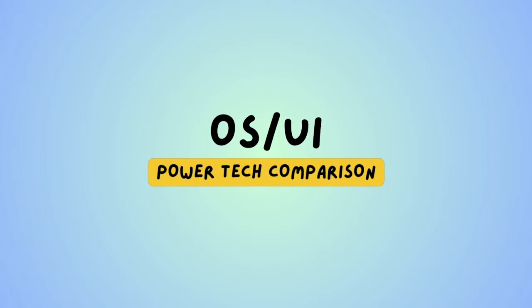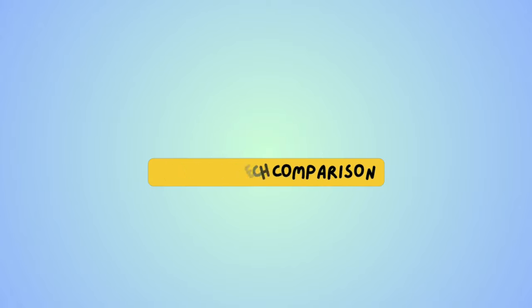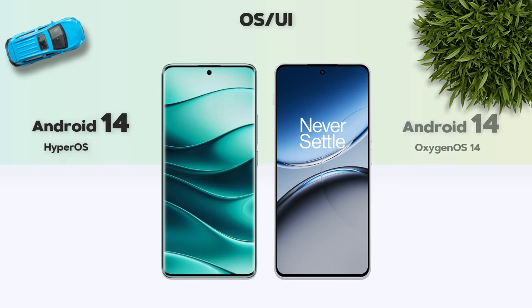Now for the UI and software: both models run Android 14.